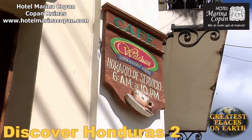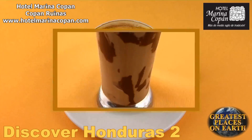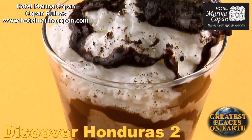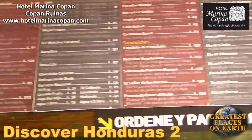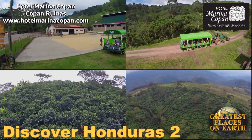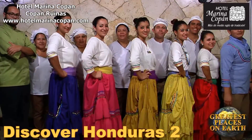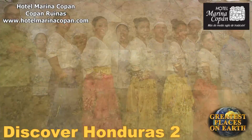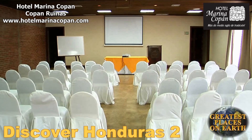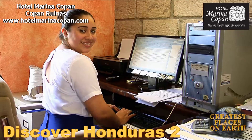Just outside of Hotel Marina Copan, you will find Café Welch's — a nice place to sit with friends and enjoy a sweet dessert or your favorite coffee drink made with our family's coffee. Take the coffee tour at the family's Finca and discover why we are respected as the best coffee in Honduras. Hotel Marina Copan is also a great place for your next event; experience and attention to detail is the secret to our success.